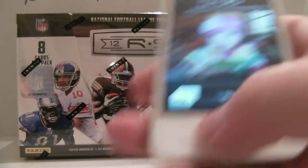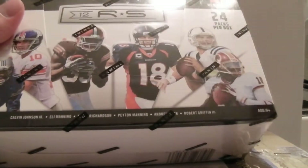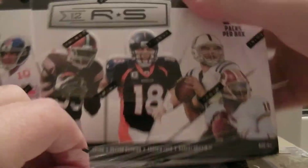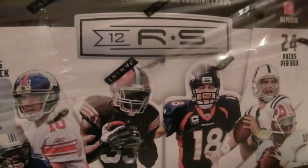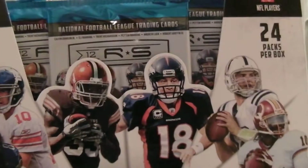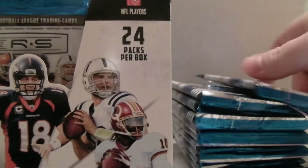Alright guys, this is for box 1. It's 5/08 of 2012 Rookies and Stars. Sorry to confuse you on that checklist — I copied the first checklist I saw. I didn't look too closely on sports radio, so this is actually for the hobby box, not the retail.